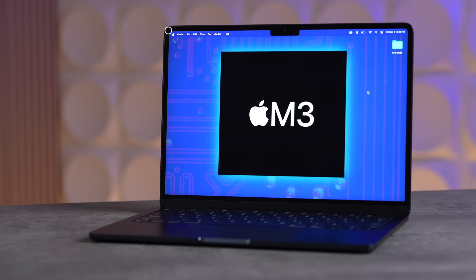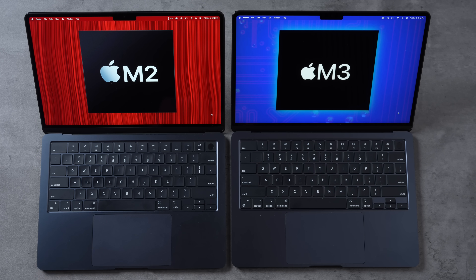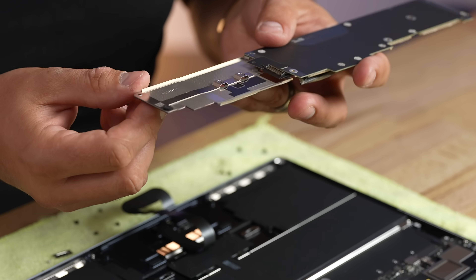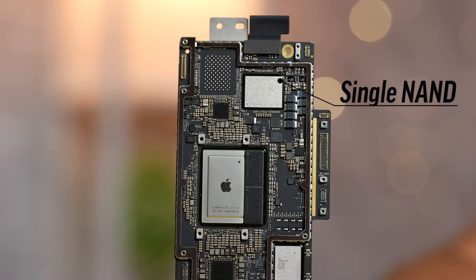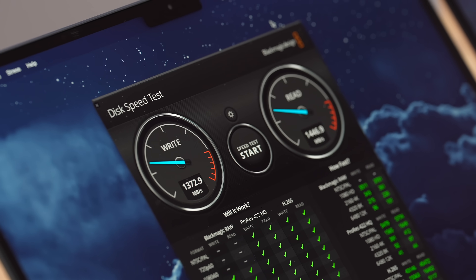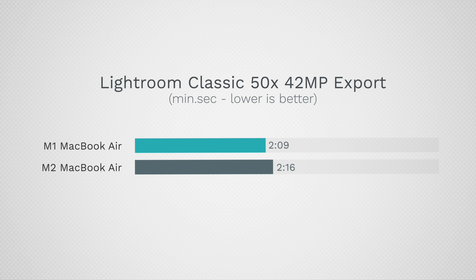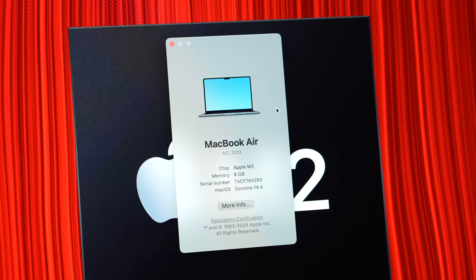Does the new M3 MacBook Air fix the biggest issue that we had with the M2 MacBook Air — the fact that it has a single NAND SSD chip, which made it have much slower storage speeds than the M1, and also caused issues if you're multitasking or doing heavy productivity, especially with the base 8GB model?